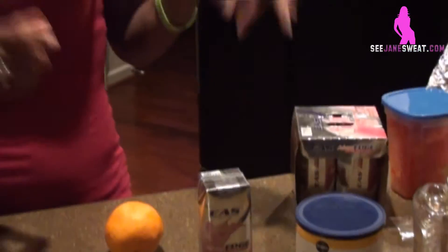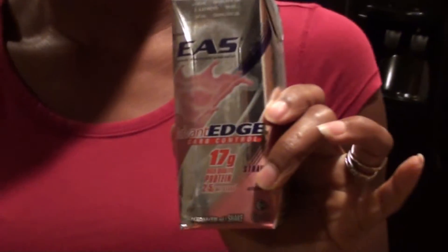I eat again at 2 o'clock and that's another protein shake and another piece of fruit — an orange this time.